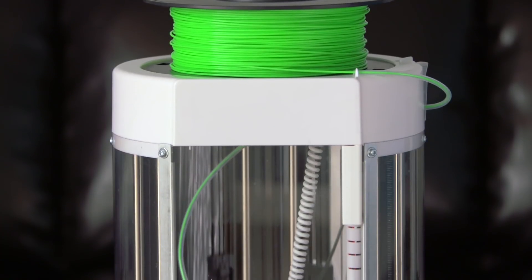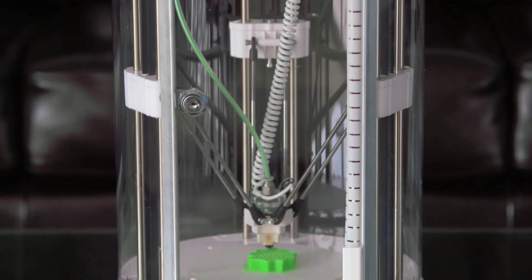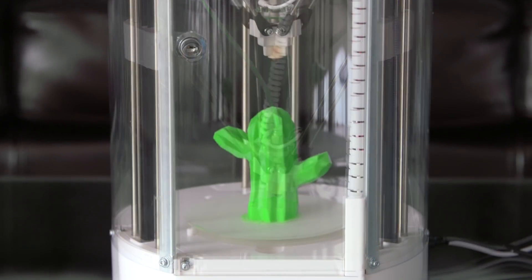Introducing the Silhouette Alta 3D Printer. Easy to use, the Alta allows you to go from an idea to a custom 3D print.